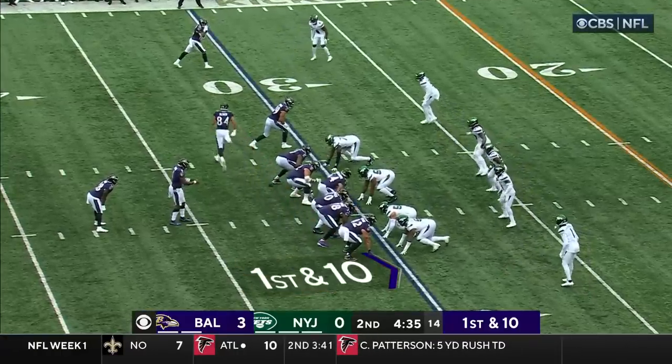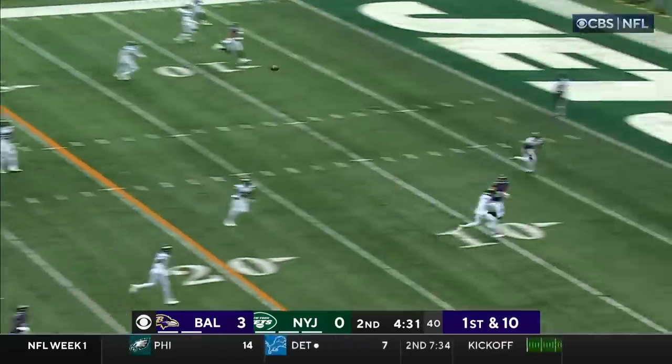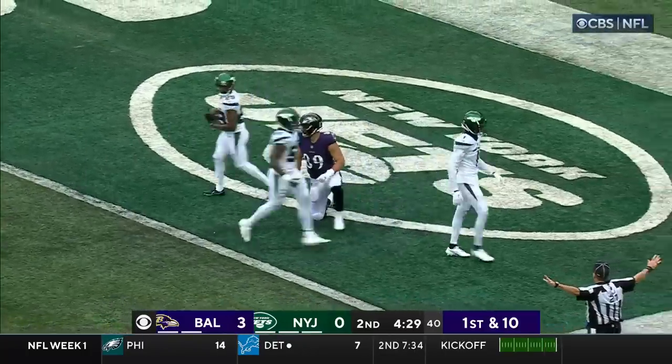A big chunk gain for the Ravens — 32 yards on the penalty. Jackson looking deep for Andrews, and it's broken up. Sauce got a hand on it.